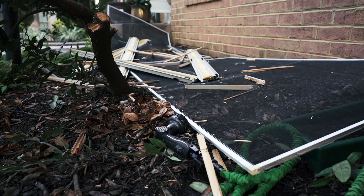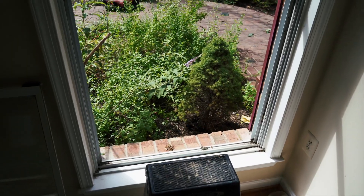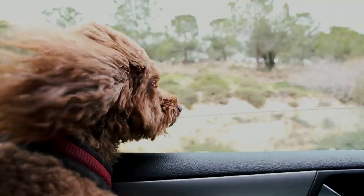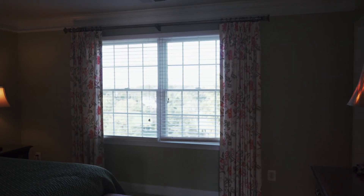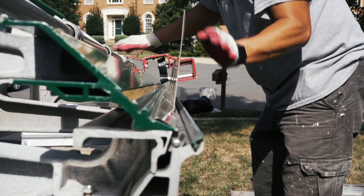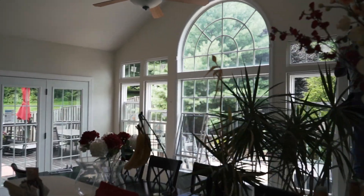Remodeling can be noisy and messy at times. Over the course of the day, window and door openings can be left open. To keep pets safe and comfortable, many homeowners decide to remove their pets from the home for the day or to set up a specific room in the house where they will feel secure. Remodeling areas also do not make good playgrounds for children. Please make sure to keep your children safely out of harm's way at all times.